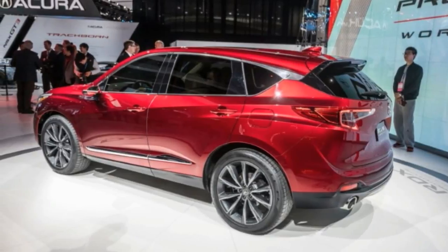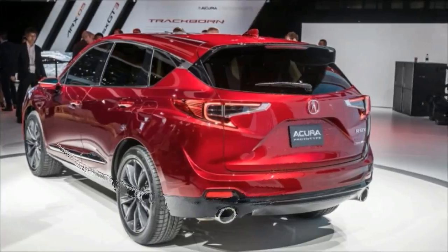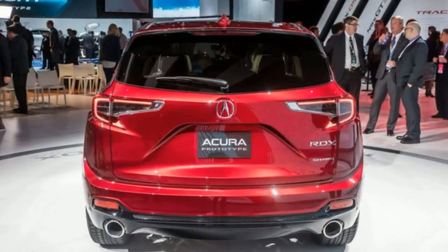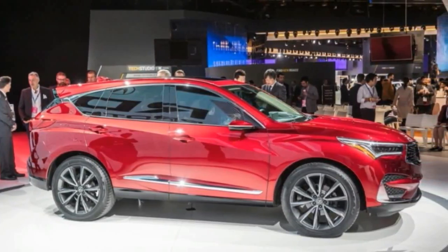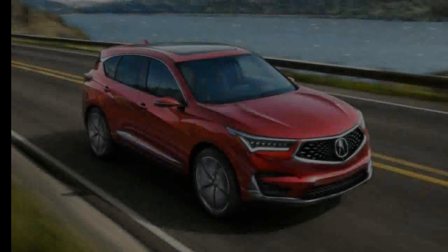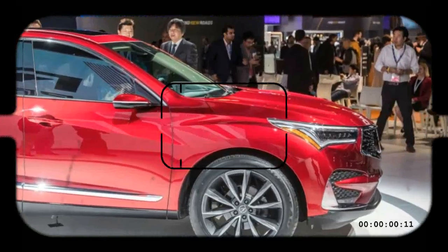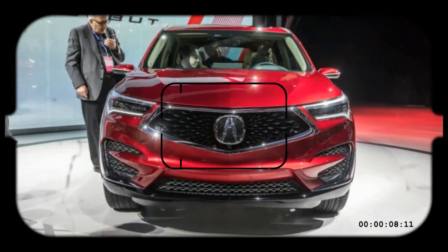Because every new vehicle redesigned seemingly must incorporate a size increase, the RDX grows relative to its predecessor. Acura hasn't released all the dimensions for this prototype, let alone the production model, but tells us the crossover's wheelbase is 2.5 inches longer. That would place it on the large side for the compact luxury class, and Acura promises that backseat space and cargo volume will be class-leading. We poked and prodded and sat in the rear seat of the prototype for ourselves, and although roomy, it doesn't seem to live up to those claims. Final judgment will have to wait for Acura's release of the final product.